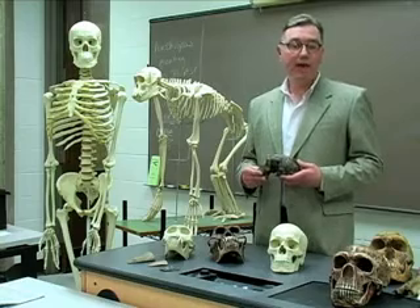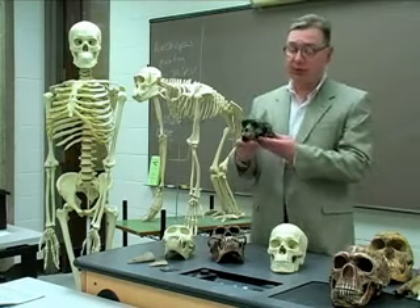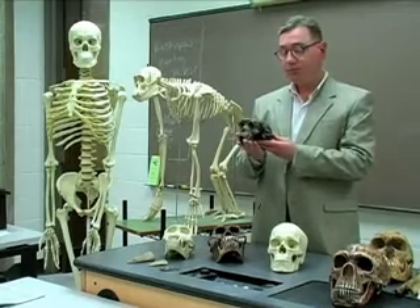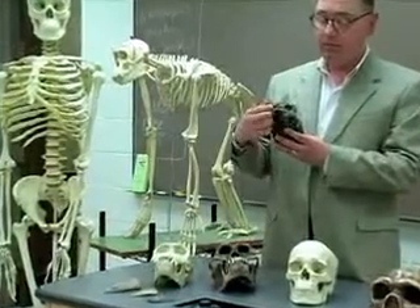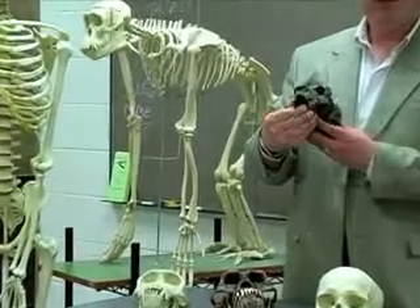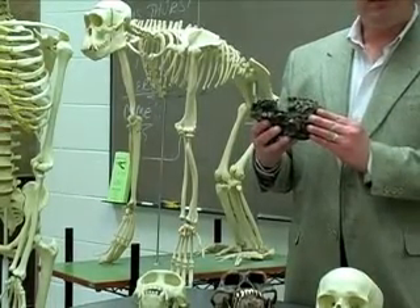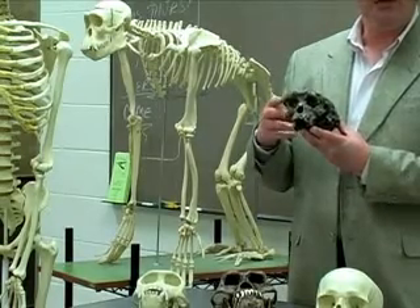In the year 2001, scientists working in the African nation of Chad discovered this. This is a cast of a fossil skull. It's clearly of a primate, having very ape-like features of its face and its teeth. But there are aspects of the back of the skull that lead scientists to think that this creature may have walked on two legs, or bipedally.